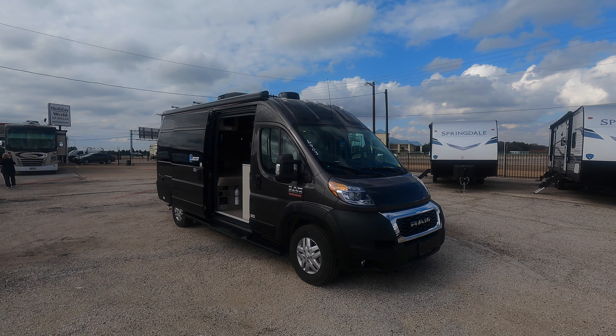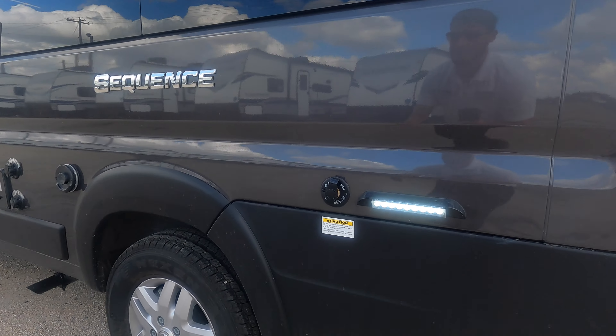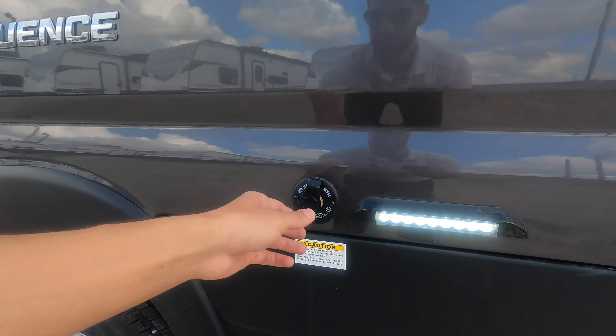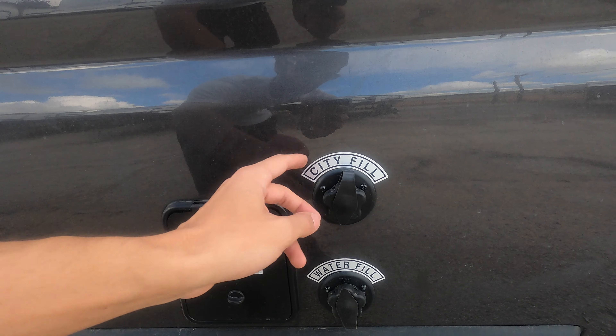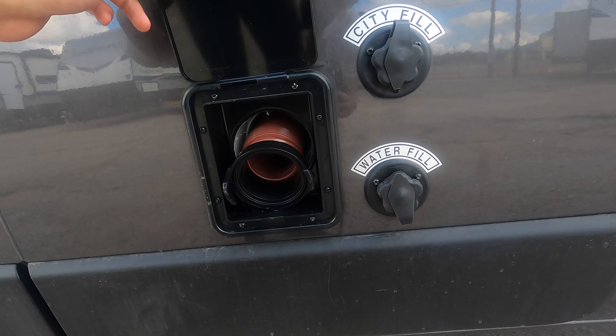It also comes with a ladder, which is handy for getting up on top of the RV. Coming around to this side, you have your gray and black tank dump station. This is going to be your black tank flush valve to flush out the black tank. You have a nice light here so if you're doing any of these functions at night you can see everything. You have your water fills here — if you're at a campsite with water connections you can plug into city fill, or fill up your fresh water tank.